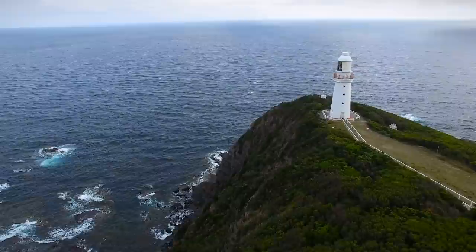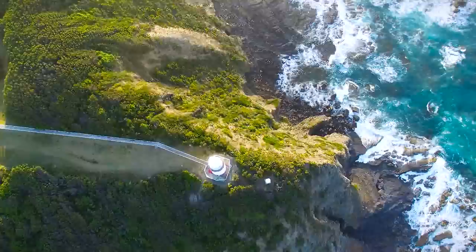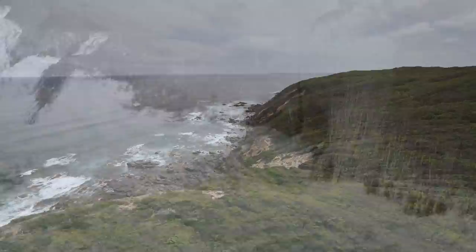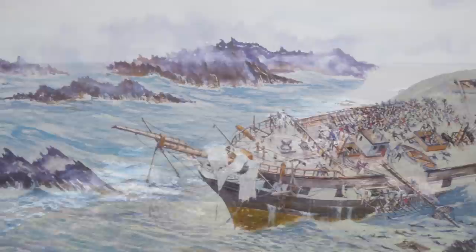Cape Otway Light Station is the oldest surviving and most important lighthouse in mainland Australia. Built in 1848, the lighthouse perches on towering sea cliffs 90 metres above the shipwreck coast, where Bass Strait and the Southern Ocean collide. This is one of the most treacherous stretches of coastline anywhere in the world, littered with the wrecks of hundreds of ships. Many lives were lost in these shipwrecks off Cape Otway, a sad but fascinating history that led to the building of the light station.